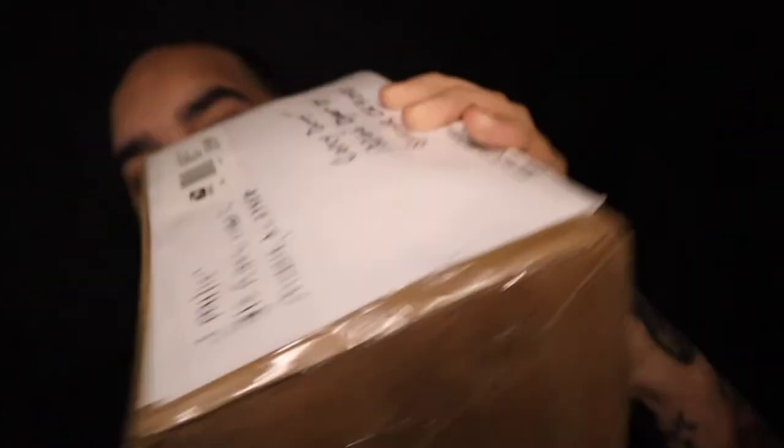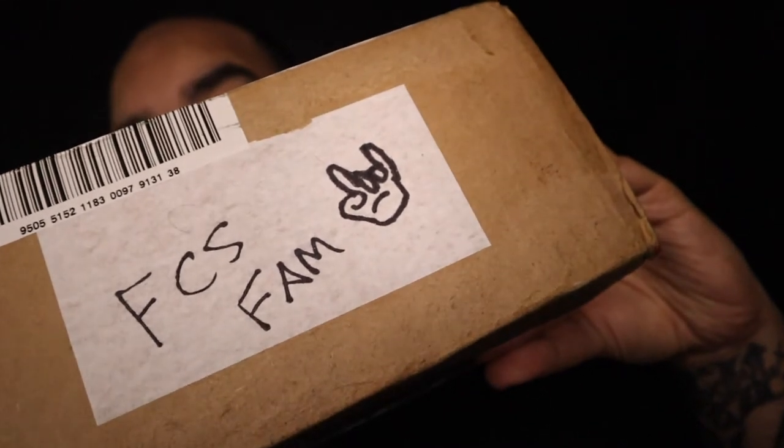Hashtag 'collect what you love' on the side right there, and then on the other side 'SCS Fam,' so shout out to him. I'm gonna open this thing up and see what it is. I have a feeling it's something Super Plastic related because he was the original one who got me into collecting Super Plastic, and he's been like my go-to guy for all info on Super Plastic. Pretty stoked to see what we get.